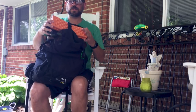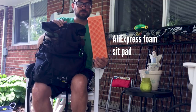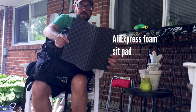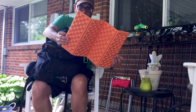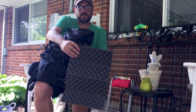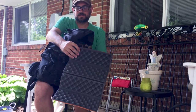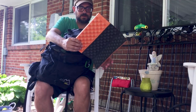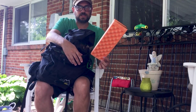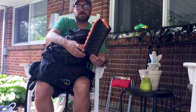Inside the pack at the very top, I have clipped in my cheap little dollar folding sit pad from AliExpress. These aren't the best quality, but I like it better than trying to take the foam pad out of the pack. This one's about a half inch thick and it gives me some cushion.